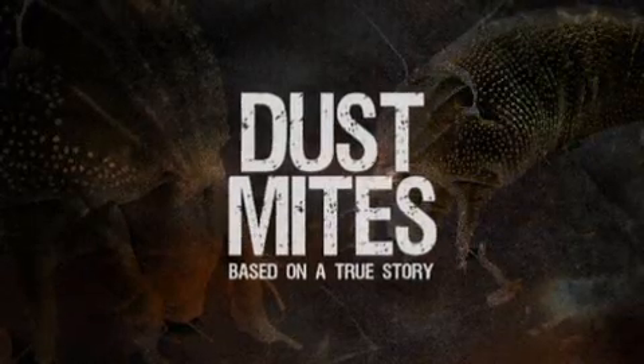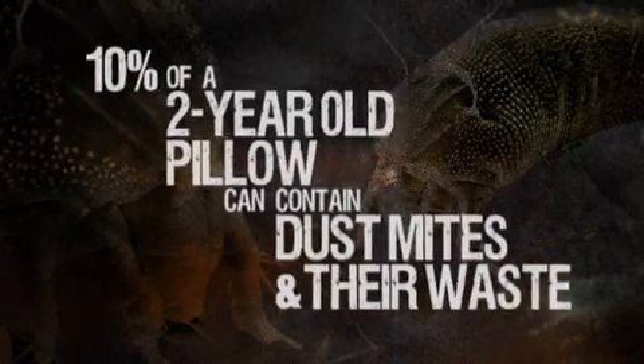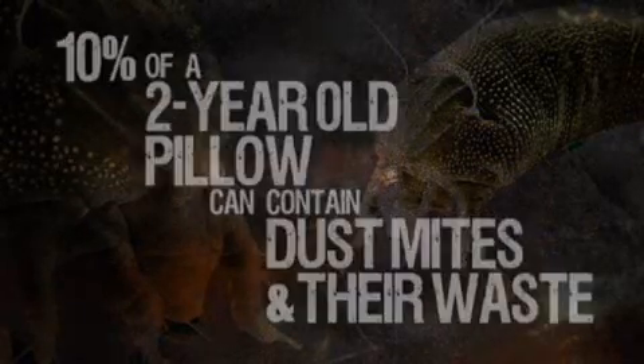In the dark, in your home, in your bed, they are waiting for you. Dust mites. Dust mites.